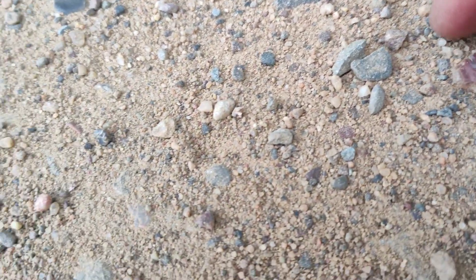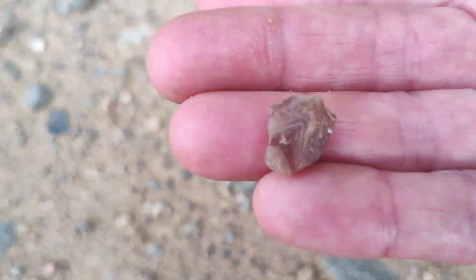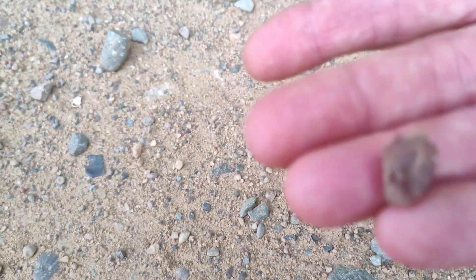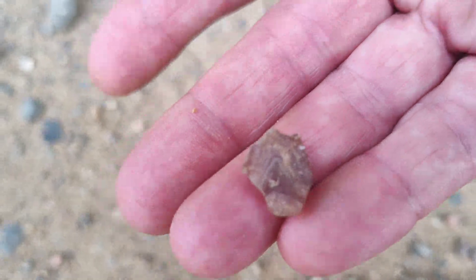Time to find a big daddy here. Well, it may not be a big daddy but it's a magate. And it's a good one — awesome banding. Sweet. There's a little tiny piece of chalcedony which I'll take too.